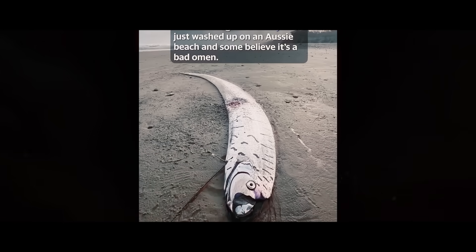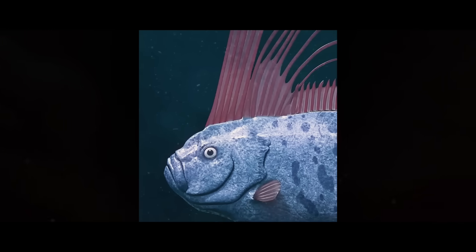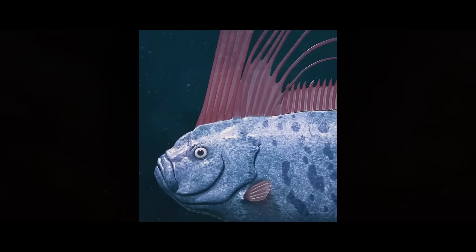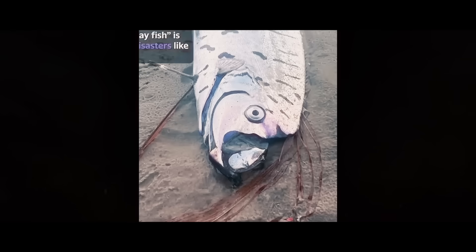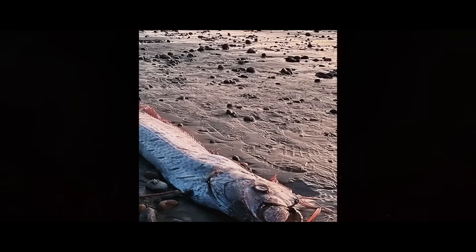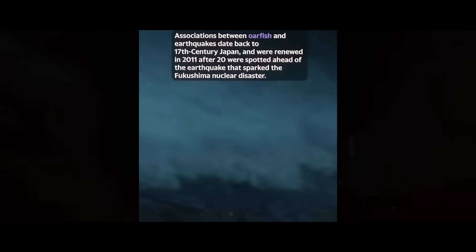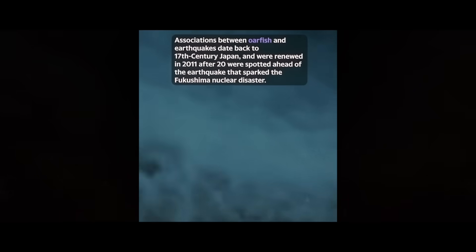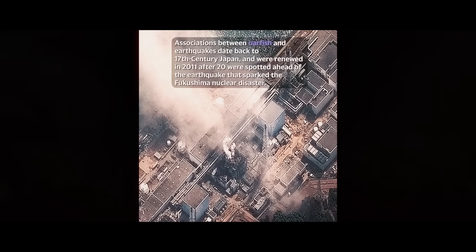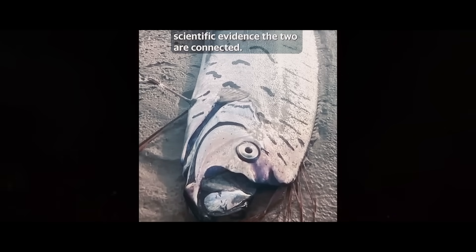A 175-centimetre-long doomsday fish just washed up on an Aussie beach, and some believe it's a bad omen. The oarfish is a deep-sea creature that usually lives up to 1,000 metres below the surface. Many believe it's linked to natural disasters like earthquakes. Associations between oarfish and earthquakes date back to 17th-century Japan and were renewed in 2011 after 20 were spotted ahead of the earthquake that sparked the Fukushima nuclear disaster. However, there is no scientific evidence that the two are connected.